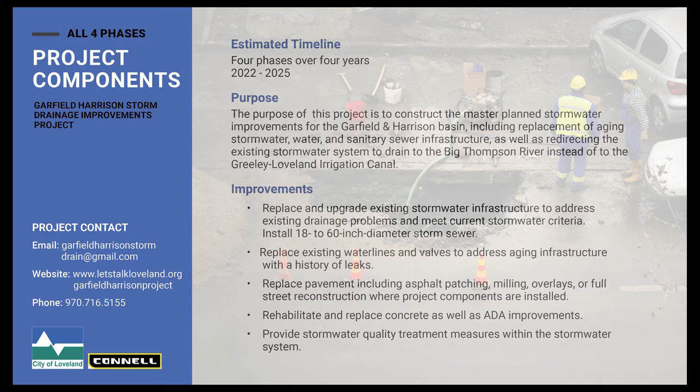The project also improves the stormwater system throughout the neighborhood, because currently there are only older, smaller storm sewer systems and there are some drainage problems on the north side of the subdivision. Eventually the storm sewer system will end up as a 60-inch storm sewer coming down Fir Street and discharging near the bridge where it crosses the Big Thompson River.